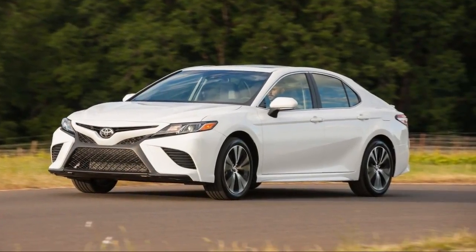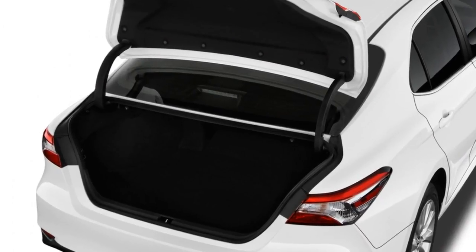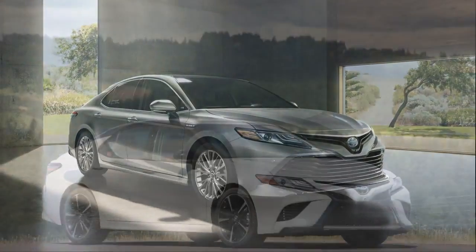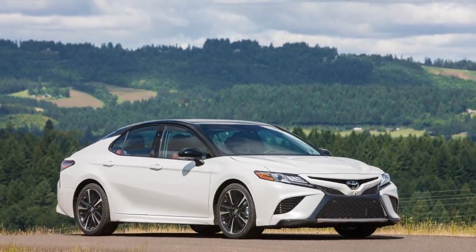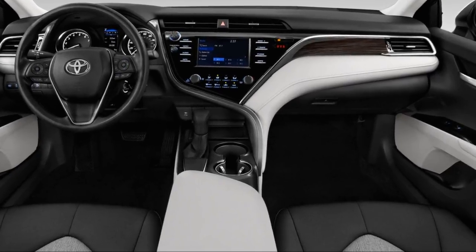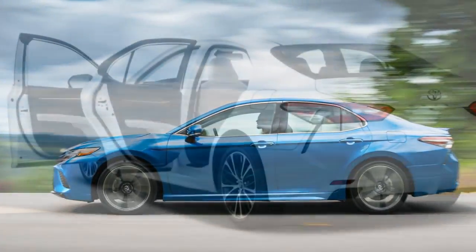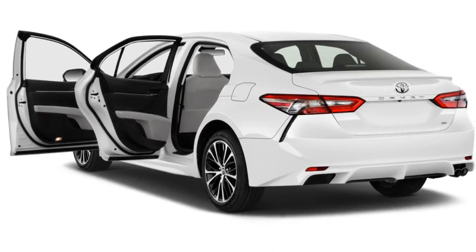The slightly less frugal SE and XLE post a 46 mpg combined rating. There's also a new stylish look on the outside and several technology improvements. The touchscreen has been updated with a seven-inch version of Toyota's Entune interface, and advanced driver safety aids such as adaptive cruise control and forward collision mitigation are now standard equipment. Underneath, the 2018 Camry hybrid gets new suspension, which means a smoother ride over broken city streets — a big plus for such a city-friendly sedan.